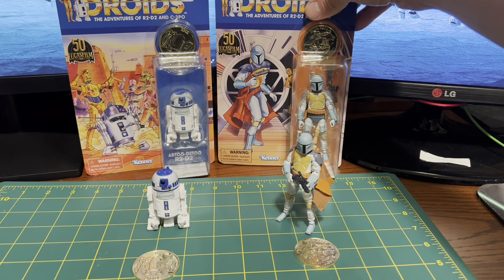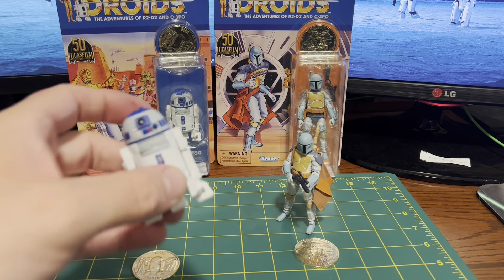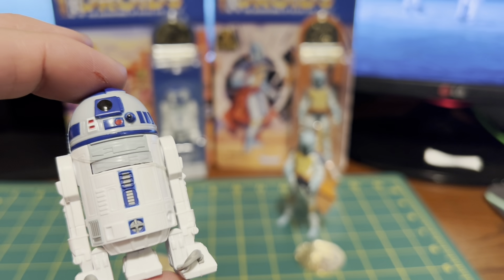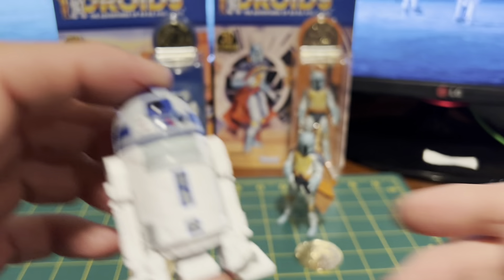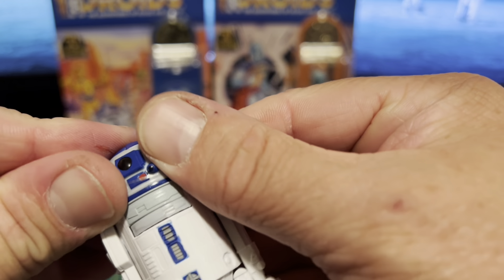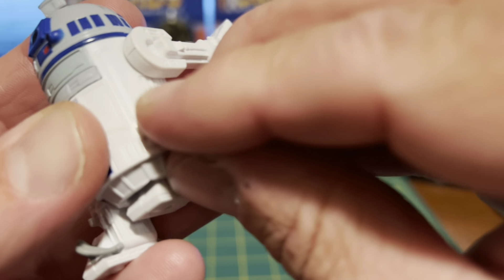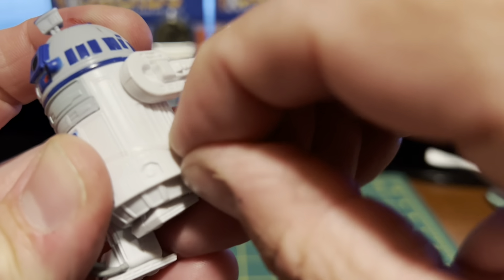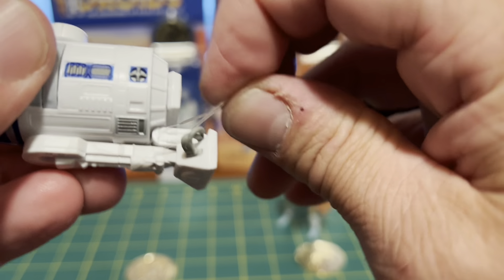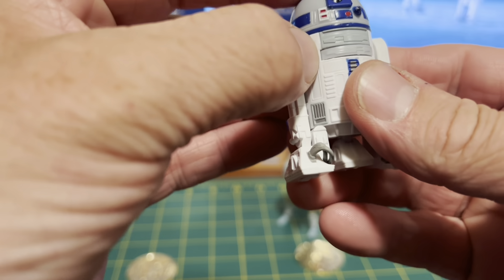Looking at the figures — these are repaints of figures, you get what you get. So we have the R2 here and it looks cool. I don't know if you could really just put him with the other droids that I have. Oh, there's a little elastic band on him — let me get that out of there. That is odd. I guess it's trying to hold something in. That is weird. Get that off. Sorry about that — kind of seeing how the sausage is made.